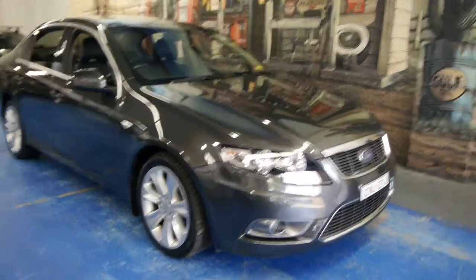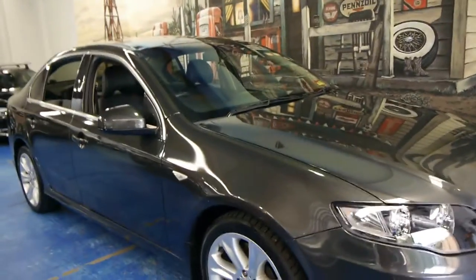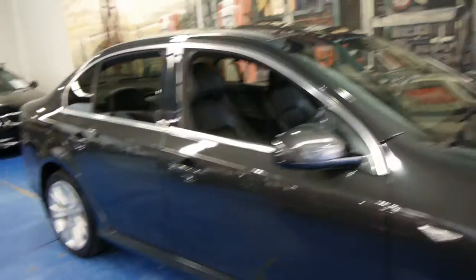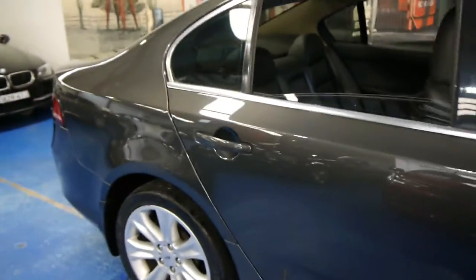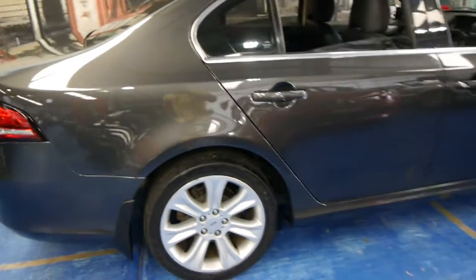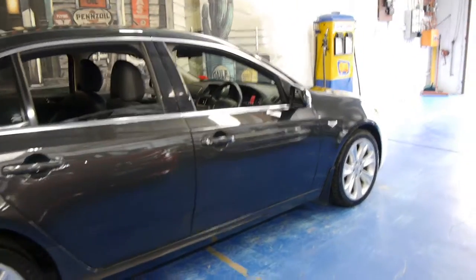Hi and welcome to the Old Timer Centre. My name is Philip Tarrant and today we have for you a 2009 Ford Falcon G6. It was traded on a Mercedes-Benz CLS series and it is in very good condition. It's done 99,000 Ks, it has a good service history to it and two remote keys to the car.